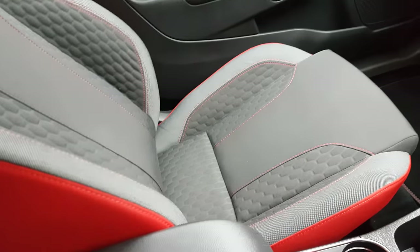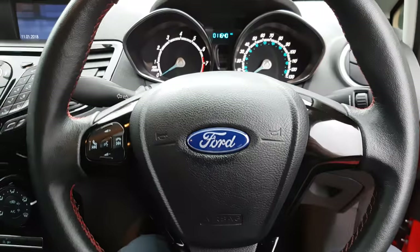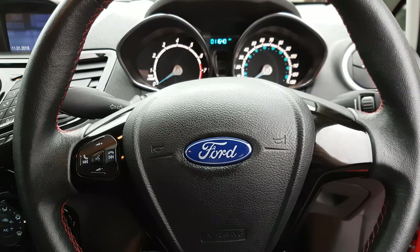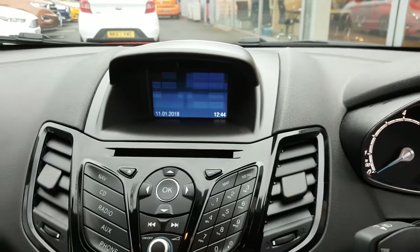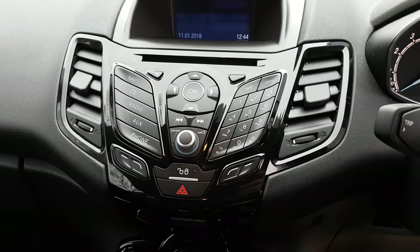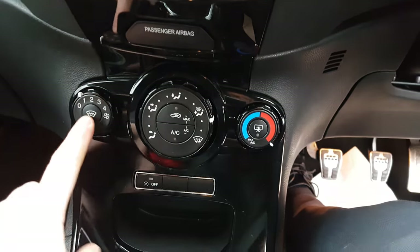This also has your red-stitched steering wheel and red-stitched sports seats, making it a little bit more comfortable. You've got Ford Sync, which gives you DAB, Bluetooth, and voice control for your phone. You've also got your four-inch colour screen, and sat nav on this one as well — that was added as an option.